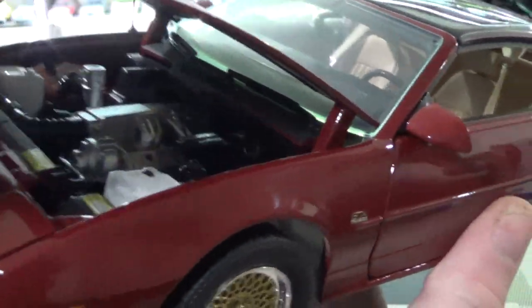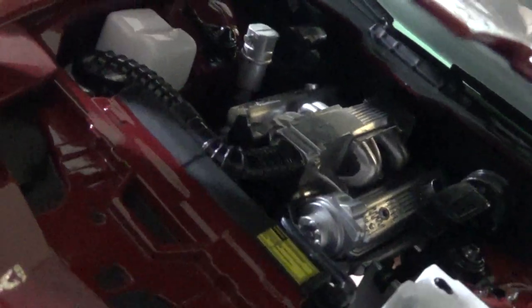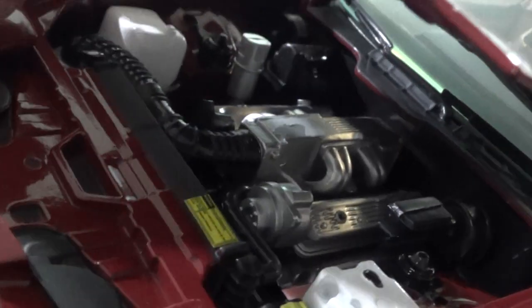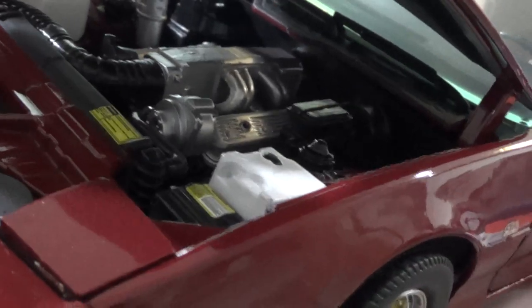Hood opens, not just the doors. This would have a TPI — Tuned Port Injection — because that's what that stood for. 350 V8, sadly the 350 was automatic only. You could get a 5-liter V8 with a stick in these — that was to me the way to go.